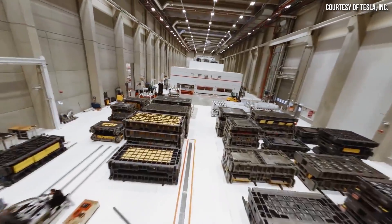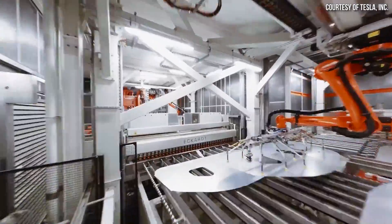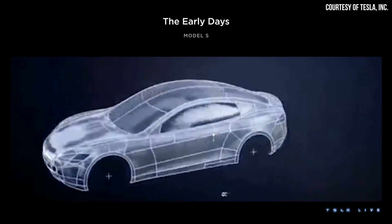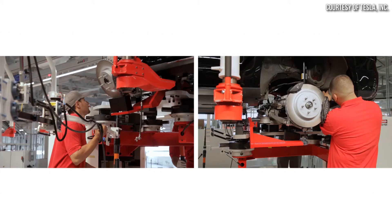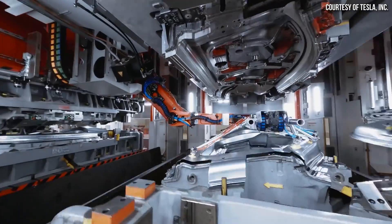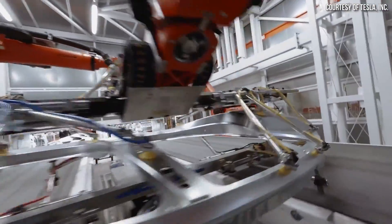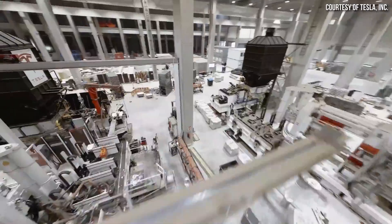Tesla has quickly become a global leader in EV manufacturing, not only when it comes to volume, but also when it comes to efficiency and profitability, but it was not always this way. In this video, I want to compare where Tesla was in manufacturing back in 2012, when they were just a tiny, inexperienced EV startup ramping up their first high-volume factory in Fremont, California, to Tesla manufacturing today, and also discuss how Tesla's next-generation factory in Mexico will take manufacturing efficiency to a whole new level. I'm John, and this is CleanerWatt.